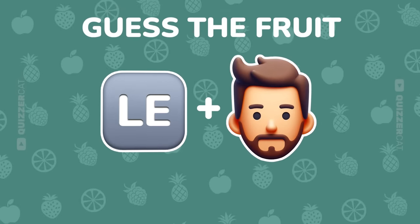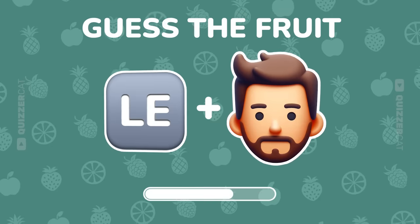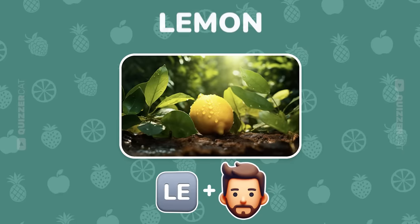Double emoji, double fun. What's this one? Right on the mark, it's lemon.